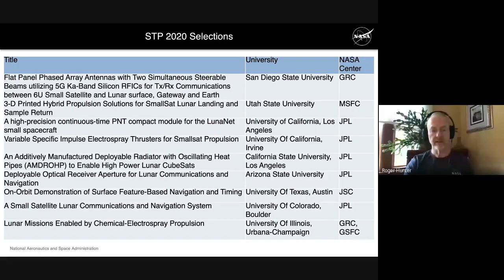In our most recent selection — STP, Small Satellite Technology Partnerships — we selected about eight different technologies from different universities for further development. Many are oriented toward communications, propulsion, or new navigation and timing systems that will allow us to move small spacecraft beyond low Earth orbit and out into cislunar and planetary space.